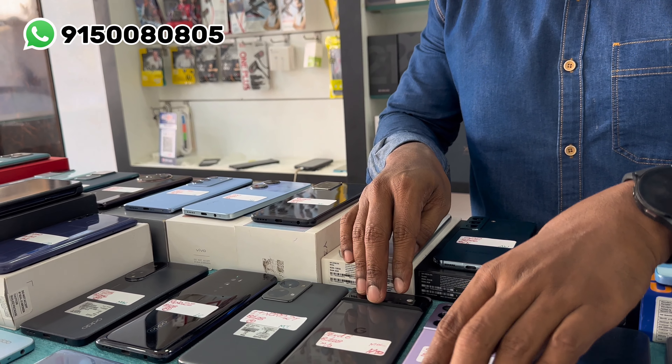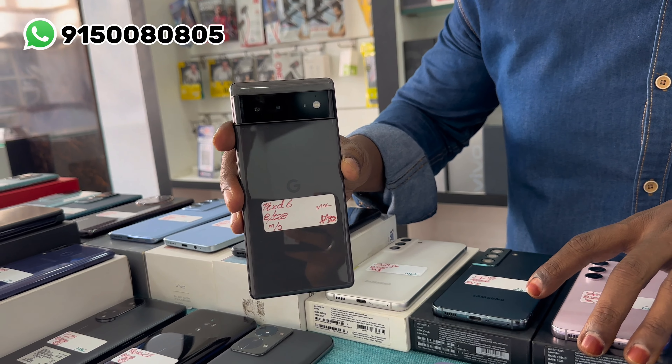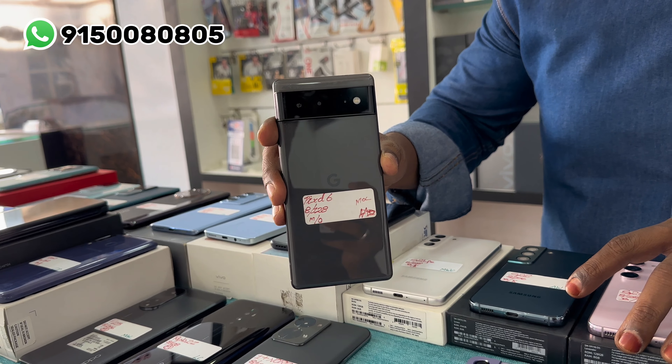The model is Google Pixel 6 — the price is 17,500 rupees.